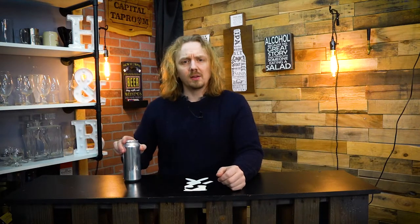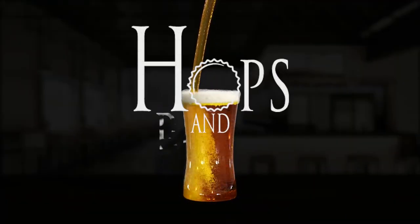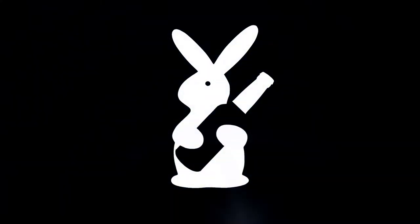Hey guys, I'm John with Hops and Brews and today we're gonna be checking out a beer that is one of my personal favorite yearly releases. You probably have no idea what that is. We're gonna check out one of my favorite yearly releases and I couldn't get it in bottle form this year, but luckily I was able to find it on draft.